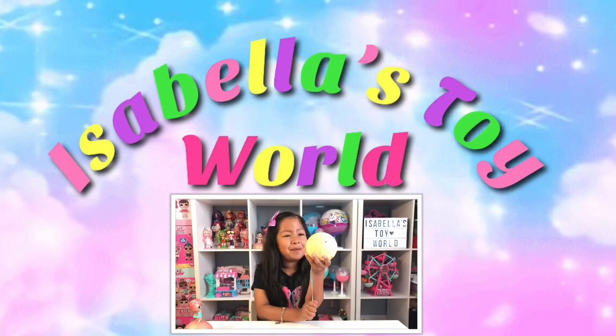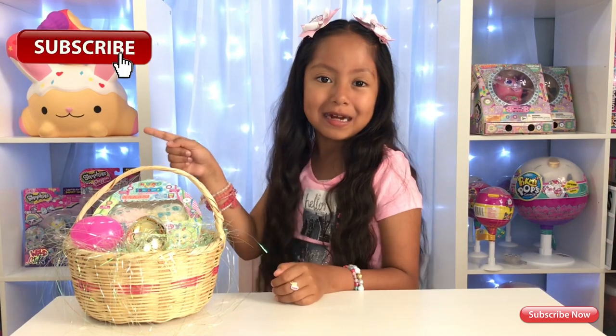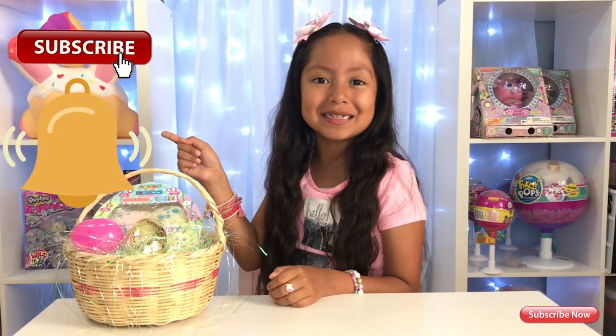Welcome to Isabella Tower World! Hi guys! Welcome back to my channel! And if you are new to my channel, make sure to subscribe and hit that bell for notifications.